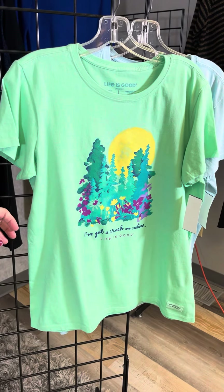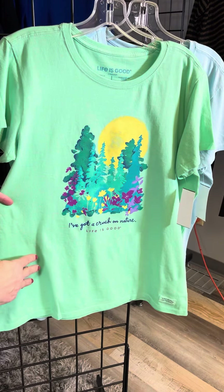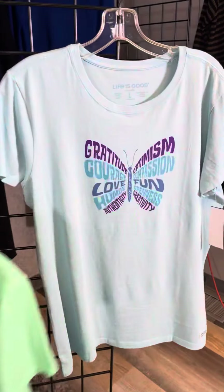This is very pretty with the mint green. We've got kind of this foresty scene here — 'I've got a crush on nature.' Really nice little easy style there, and it will carry you all the way through to spring.